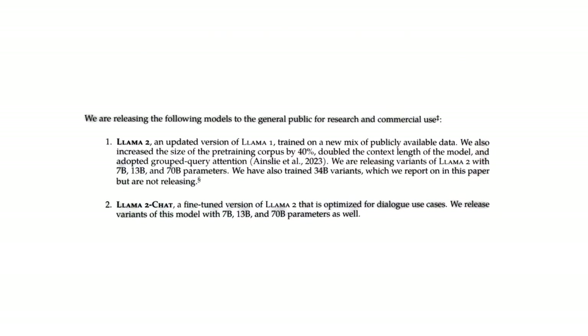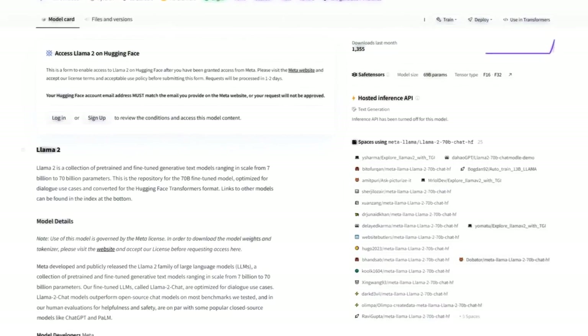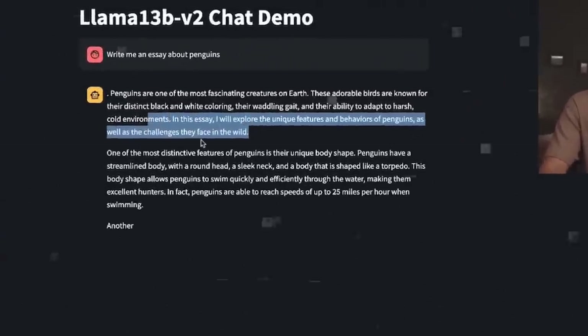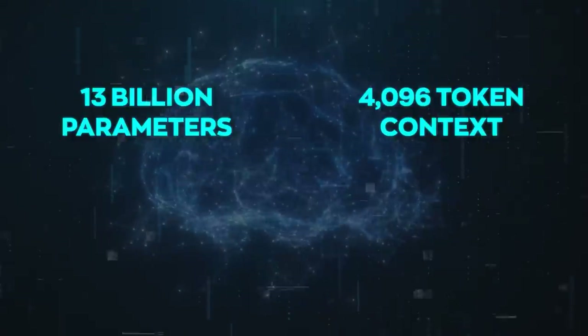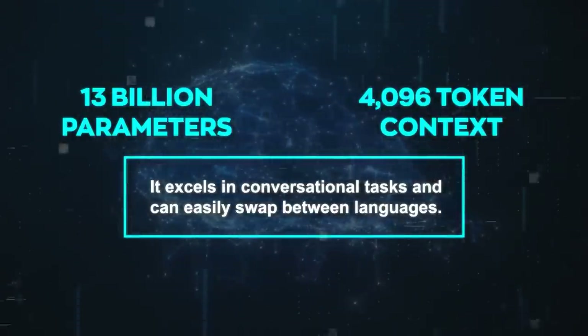There's also a fine-tuned model, Llama 2-chat, perfect for chatbots. Built on the Llama 2-13b model, it's trained with over a million human interactions from sources like Reddit. With 13 billion parameters and a 4,096 token context, it excels in conversational tasks and can easily swap between languages.